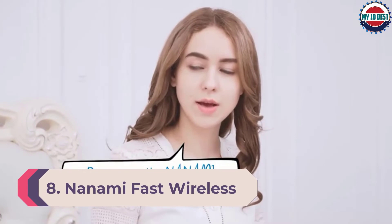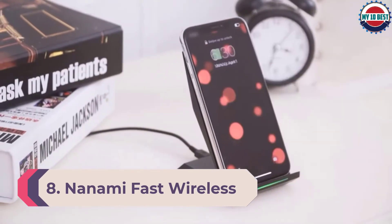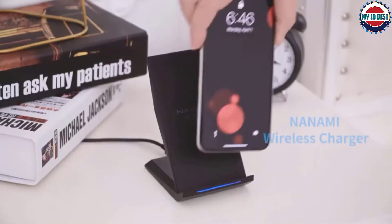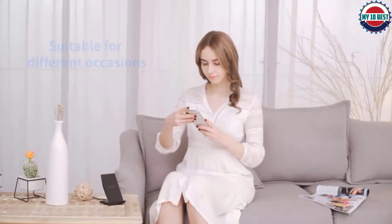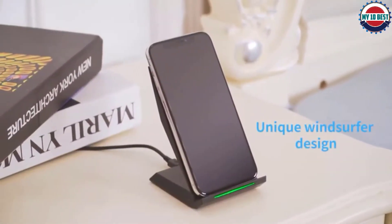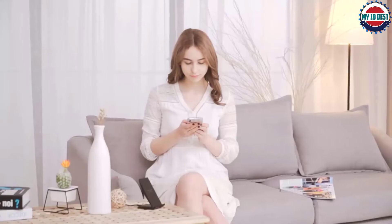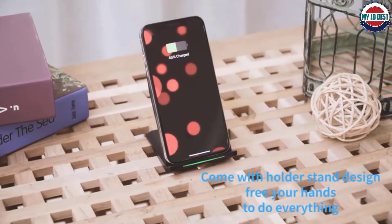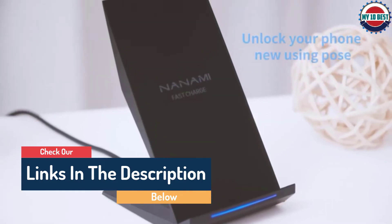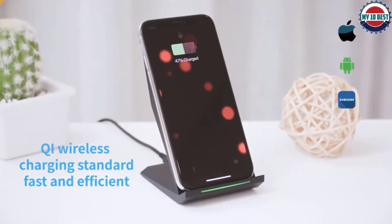Number 8: Nanami Fast Wireless Charger. If you're looking for a wireless charger that's cheap but delivers the power you need, check out the Nanami Fast Wireless Charger. It comes with a simple stand design compatible with just about any iPhone or Android device, and you can charge in portrait or landscape mode. It's quick-charge compatible at 10W for Samsung phones and supports 7.5W for iPhones, though you'll need to pay extra for a quick-charge 2.0 or above adapter for the fastest speeds. A safety assurance feature prevents overcharging and overheating, and the Nanami is sleep-friendly as the LED indicator shuts off automatically after 10 seconds. At under $20, this is one of the best wireless charger values out there.